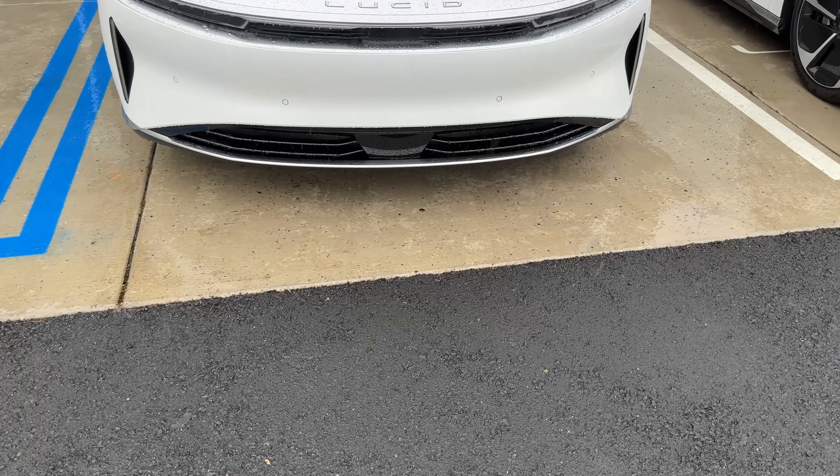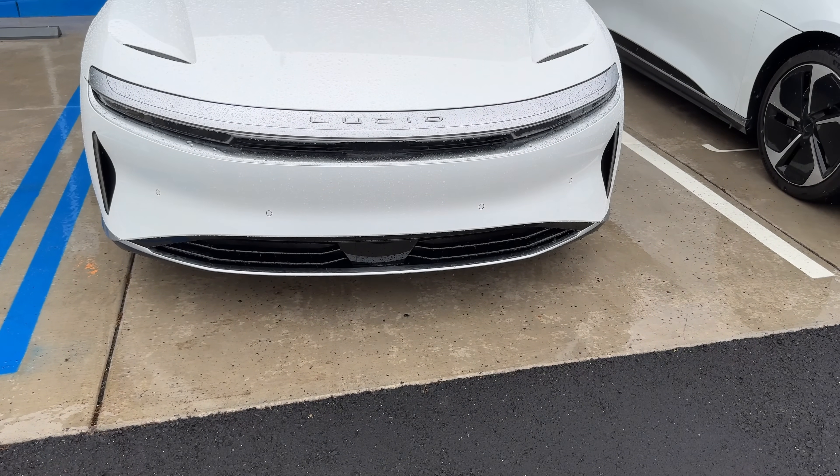If Rivian does plan on adopting LiDAR for the R2, they definitely haven't told anybody. They haven't brought it up at events or during earnings calls. In my opinion, the automakers that have chosen to adopt LiDAR on customer-owned vehicles haven't seen a tremendous payoff yet.